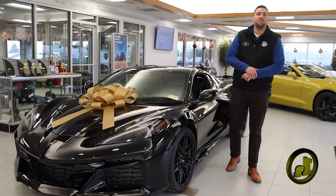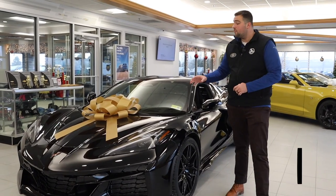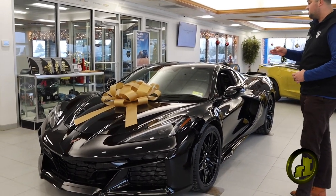Hey Brandon, how you doing? Jake here from Handy Chevrolet. Wanted to make you a quick video on the 2024 Chevrolet Corvette Z06.